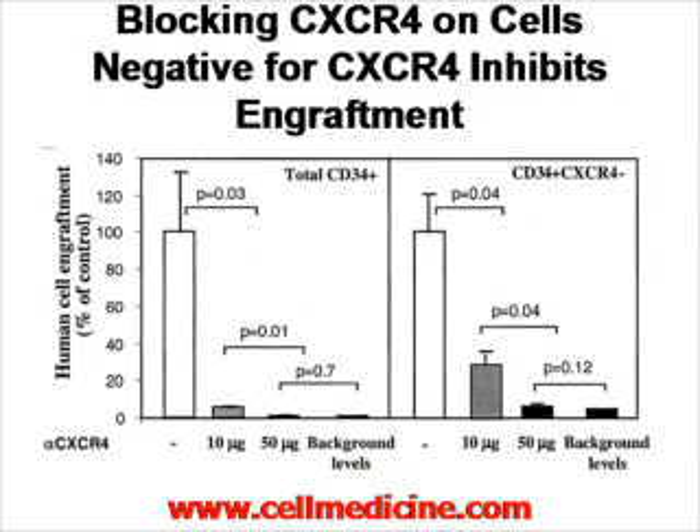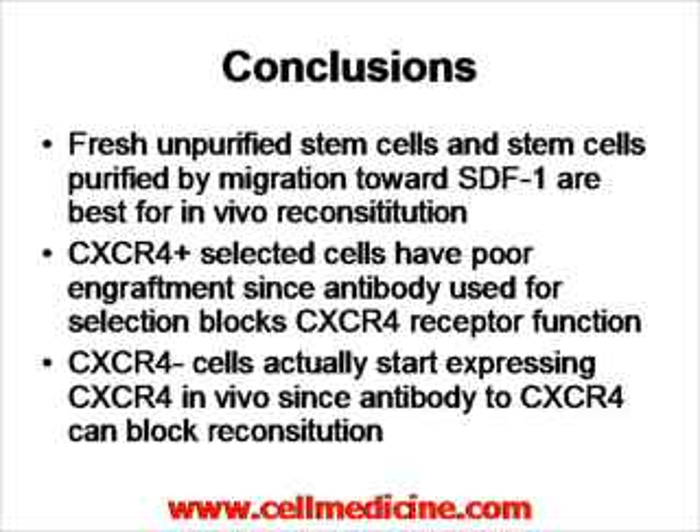What does this mean? Number one: fresh, unpurified stem cells and stem cells purified by migration toward SDF1 are the best for in vivo reconstitution. Two: CXCR4-positive selected cells engraft poorly because the antibody used in selection also blocks CXCR4 receptor function. Three, the most interesting point: when you select cells that lack CXCR4 but put them in vivo, they depend on in vivo expression of CXCR4 — the CXCR4-negative cells somehow upregulate CXCR4 expression in vivo.